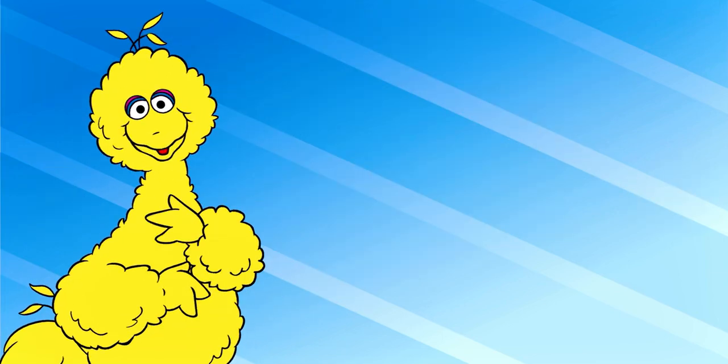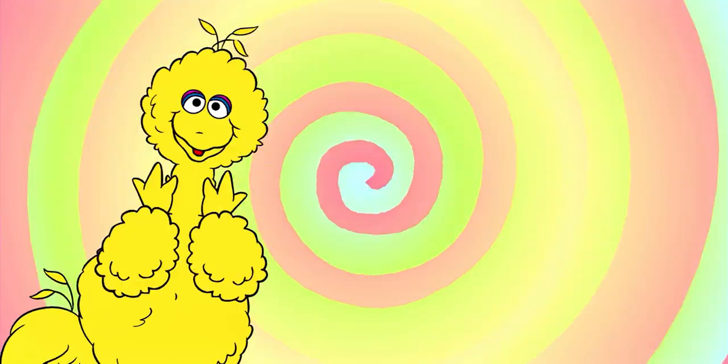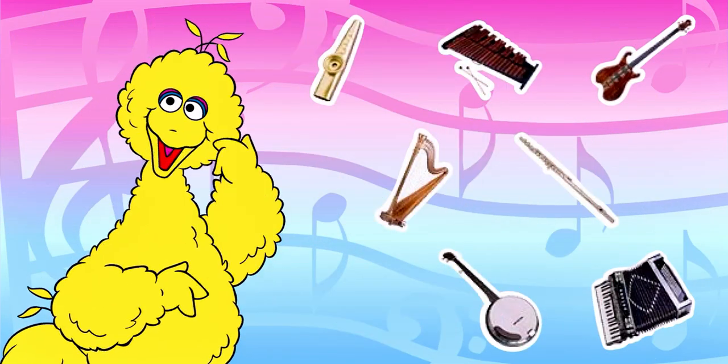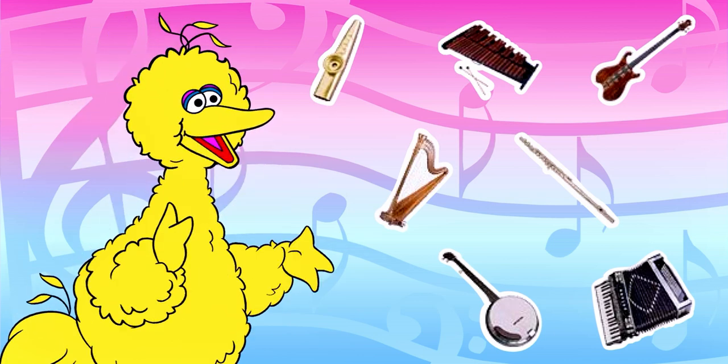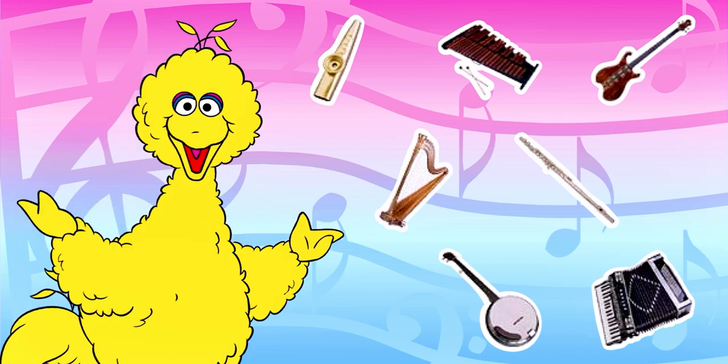Oh, hi! I'm so glad you're here. Ernie and I were just getting started with a game of Journey to Ernie. What's all that noise? It's coming from those musical instruments. This must be the world of music.